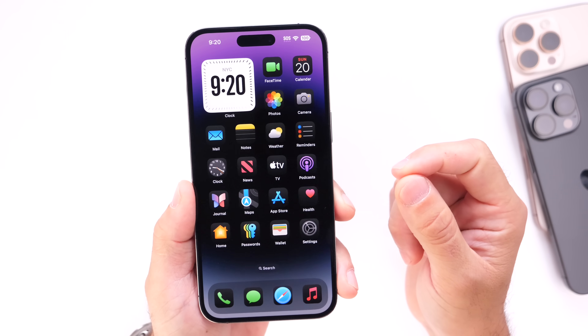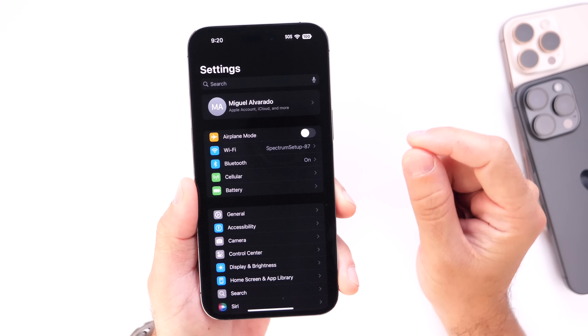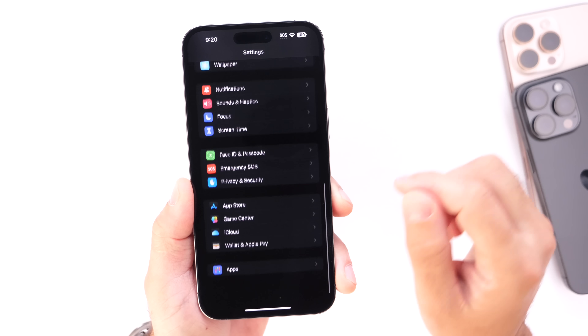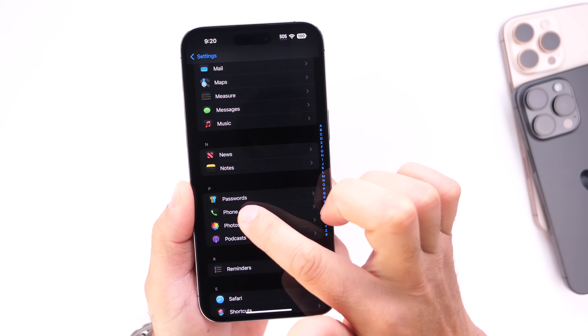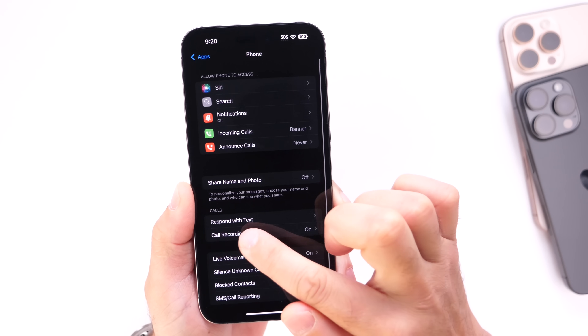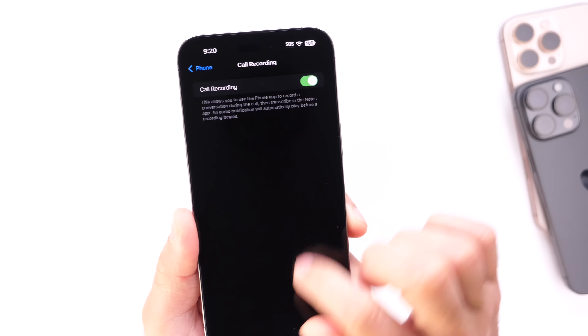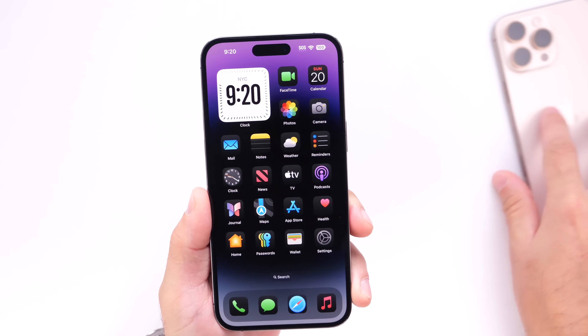Apple also enabled call recording with iOS 18.1. All iPhones support call recording within this update. All you have to do is go into Settings, find the Phone application, click into the call recording extension, and make sure you enable call recording on your iPhone. You'll then be able to record phone calls on any device.